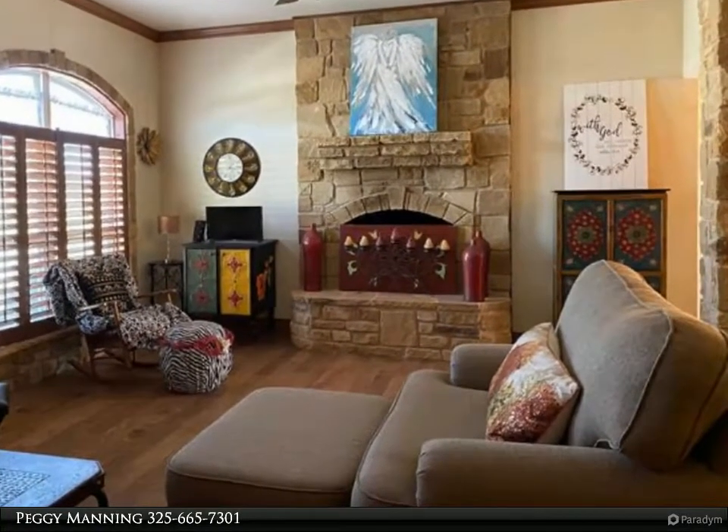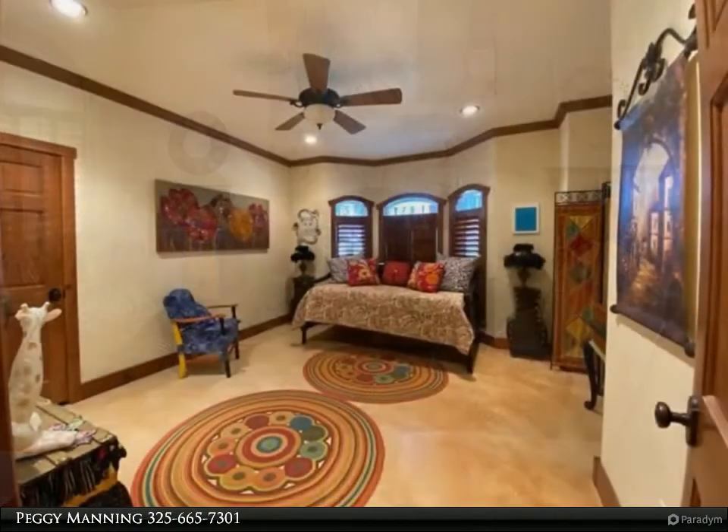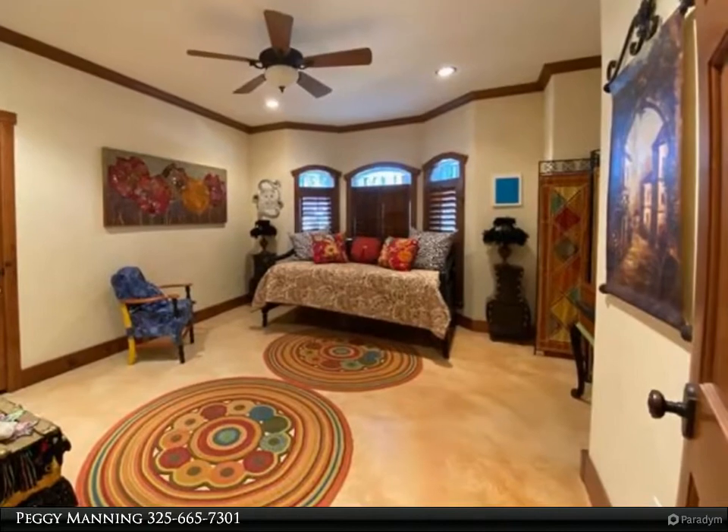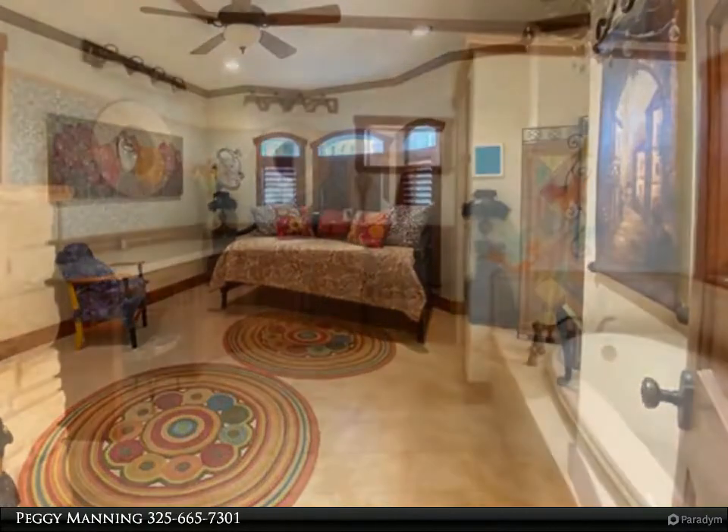Barrel wood ceiling, beautiful flooring, and a pretty veined granite island in the kitchen. The master suite offers a stone fireplace and a lush bath with a bubble jetted tub and separate shower. For more information, review the details below.